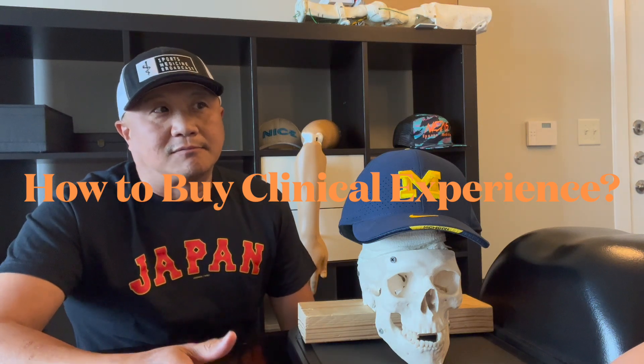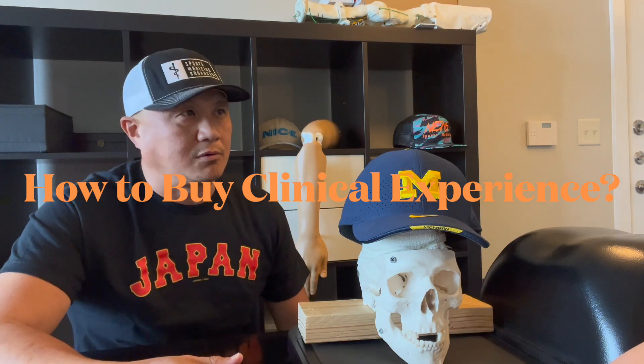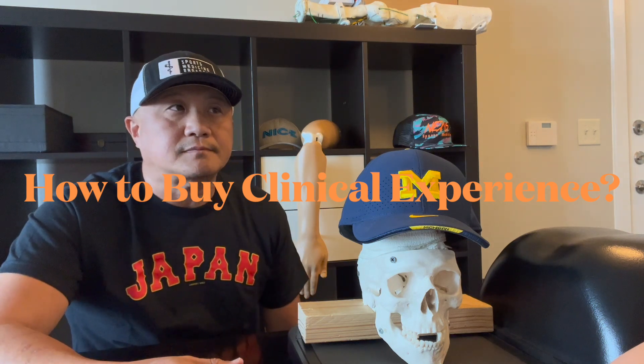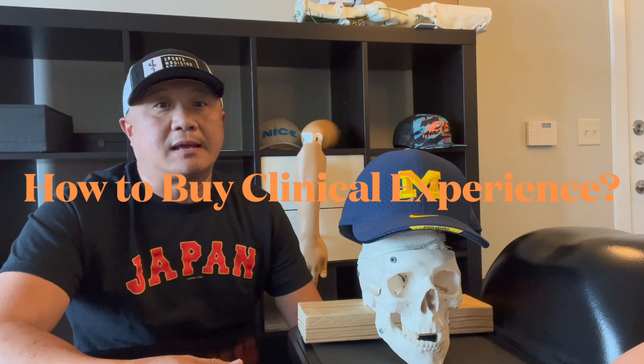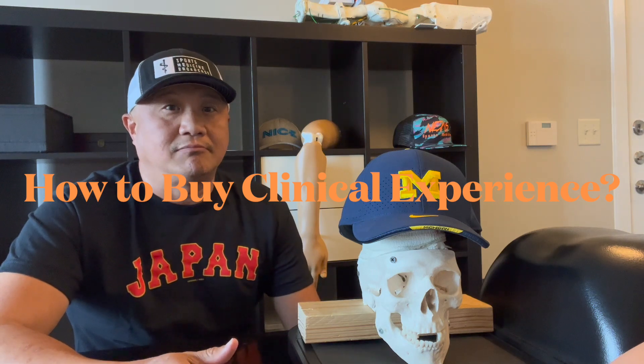As a healthcare provider — such as an athletic trainer, ortho resident, family medicine resident, or emergency medicine resident — you spend so much time at the game, and hopefully you see injuries such as shoulder dislocation, elbow dislocation, or fingers. It's unfortunate for athletes, but it happens, and hopefully if you're a healthcare provider you get to see those actual injuries and practice reduction. But that's the old way, and it's hit or miss.